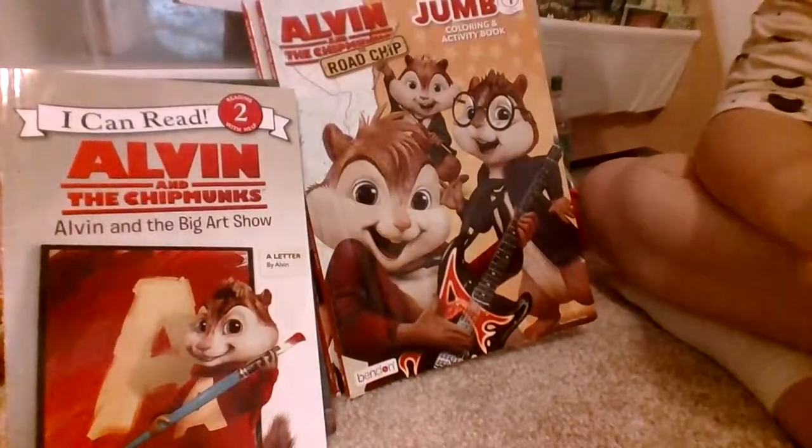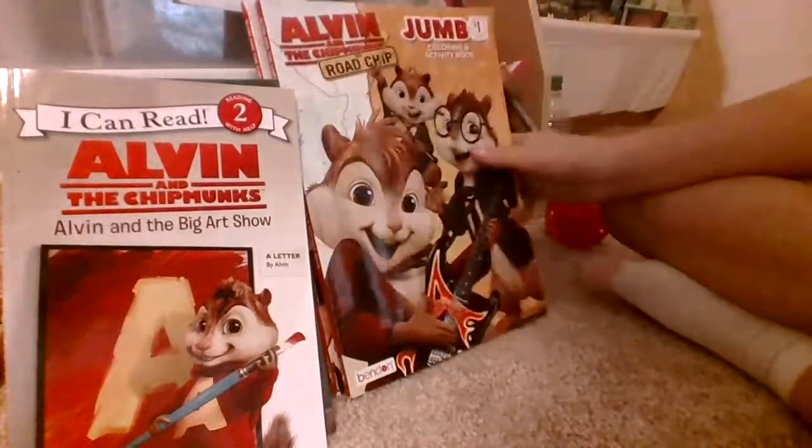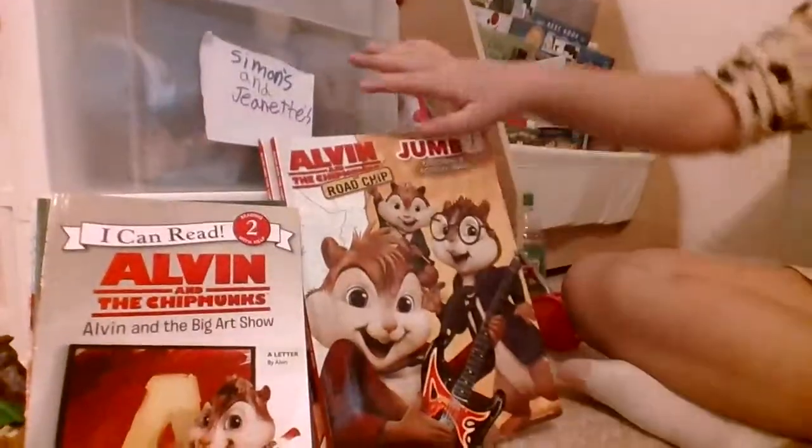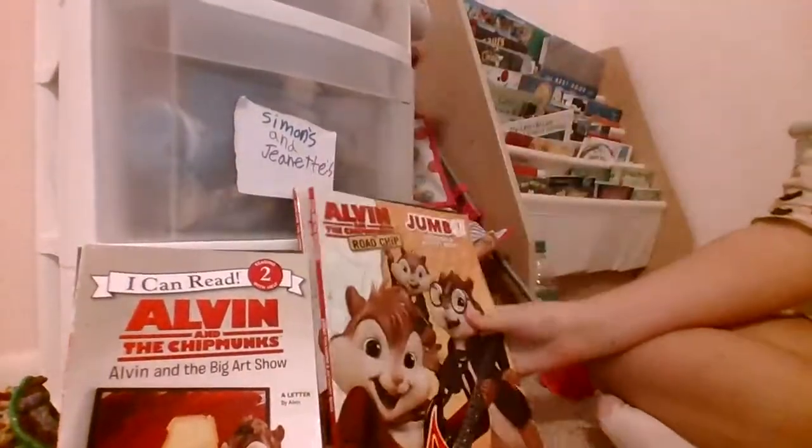Hey guys, this is part 5, and we have our books and our coloring books. Let's get started. Also, if you need it, you can check out all these — Part 1, Part 2, Part 3, and then Part 4. So this is Part 5.